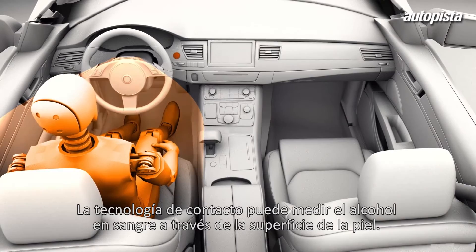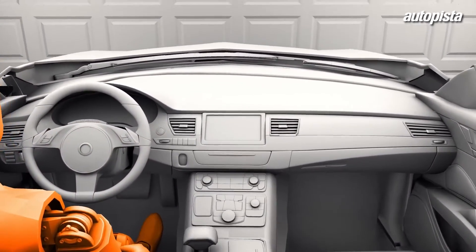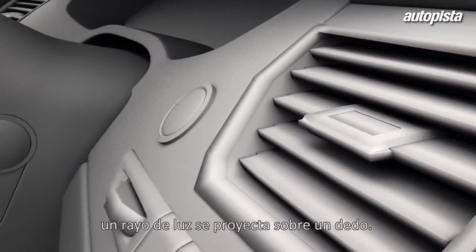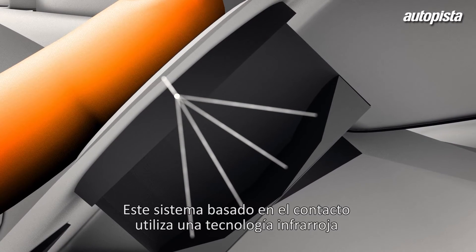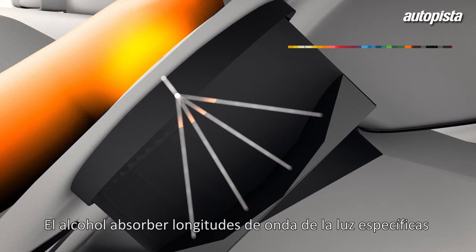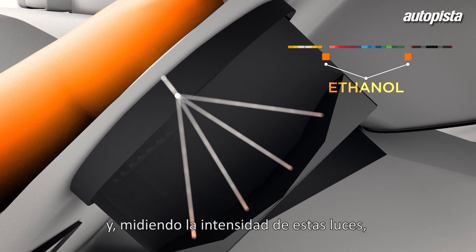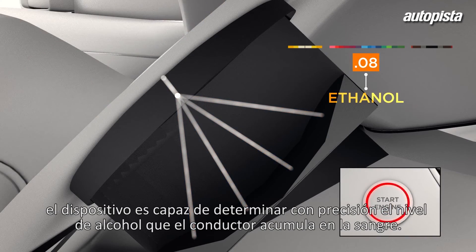The touch-based technology reads blood alcohol below the skin's surface. Touch sensors in the car's ignition button or in the gear shift shine a beam of light onto a finger. This touch-based system uses near-infrared tissue spectroscopy to detect the level of alcohol in the blood. Alcohol absorbs specific wavelengths of light, and by measuring the light's intensity, the system can precisely pinpoint the driver's blood alcohol level.